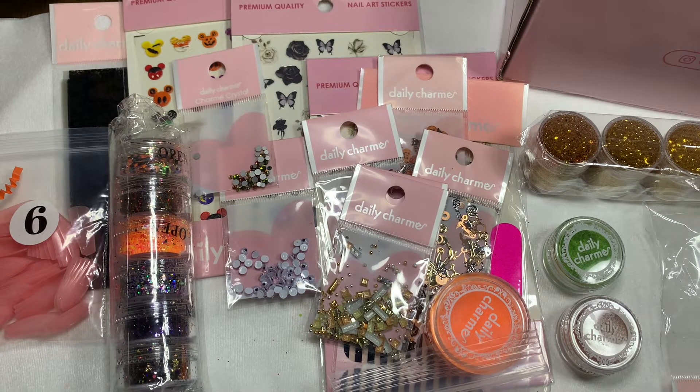Here they are - beautiful fall colors, that's the vibe they're giving me. I applied the second coat off camera, cured it for 60 seconds, and went ahead and applied a top coat as well.